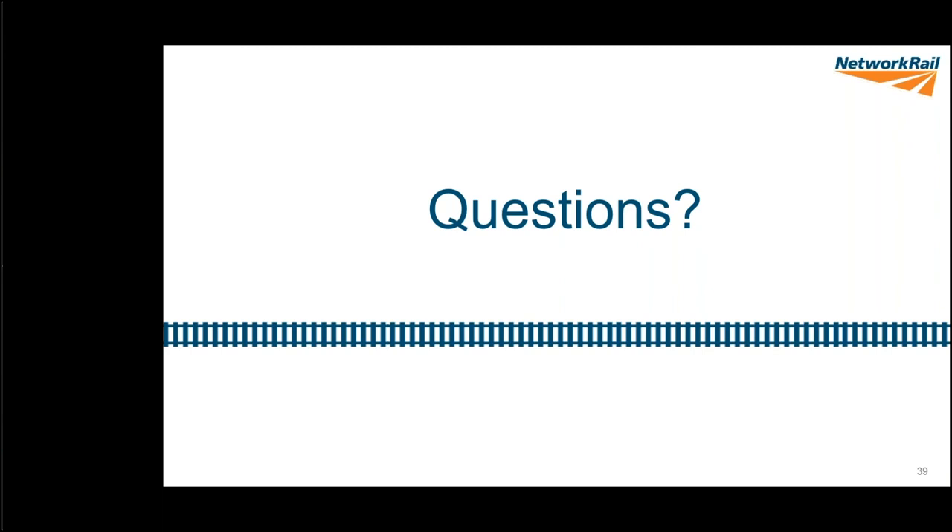Joe Yates asks which tamper took the lead in the quad tamping arrangement. The presenter doesn't know the specific answer. Pete adds a related lesson: the tampers weren't all from the same supplier, which caused issues connecting them together via the umbilical cord. A lesson learned would be to source all four tampers from the same supplier so they interface better.